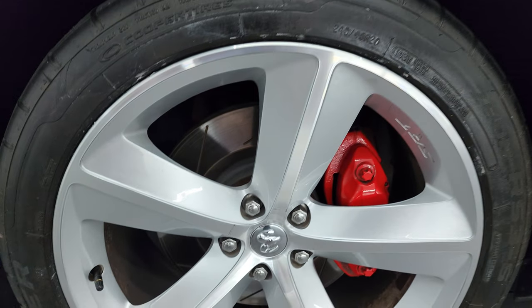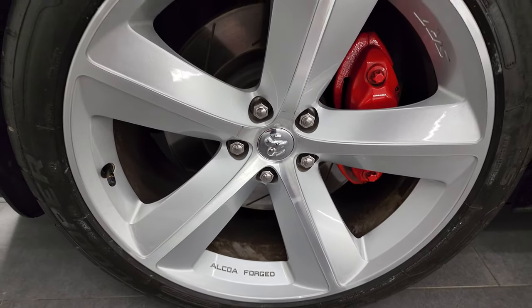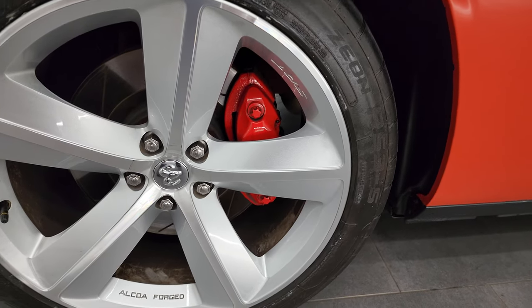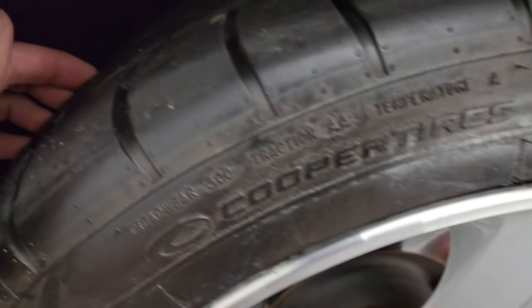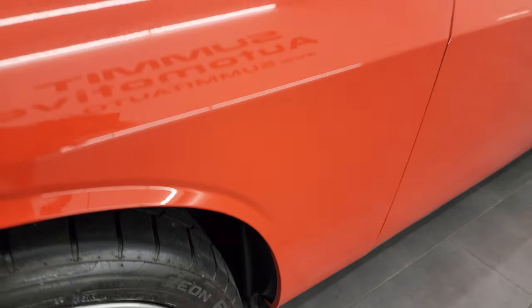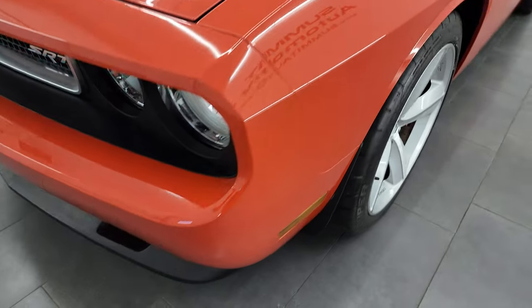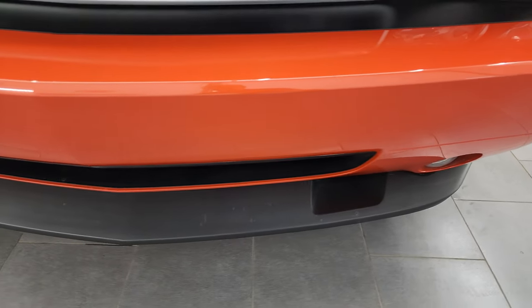This one comes with the 20-inch painted and polished aluminum Alcoa forged wheels — no major scuffs or scrapes on there — and it has Cooper Zeon RS3S tires. These are 245/45 R20s and I would say they have right around 50-60% of the tread left on them. This one comes with the Brembo brakes, and the front fender is in fantastic condition. The front bumper has never been drilled into and it's in really nice condition.